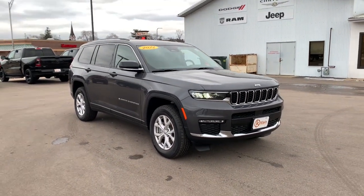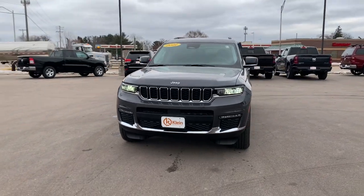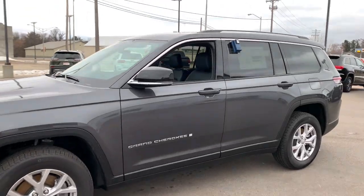Check out this 2021 Jeep Grand Cherokee. The Jeep Grand Cherokee, the stylish all-terrain SUV that blends comfort, high-performance, and rugged capability.